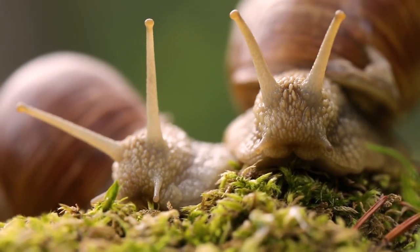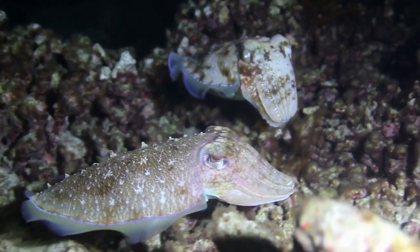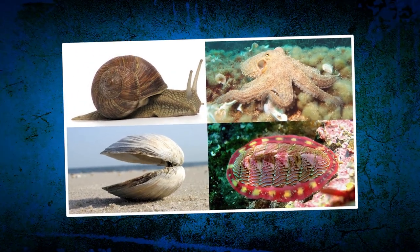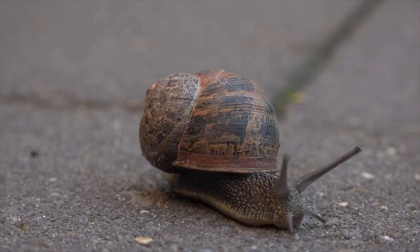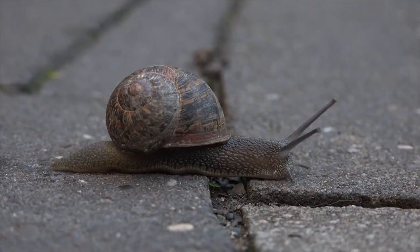Although one might not see an obvious physical relationship between a snail and a squid, they're remarkably similar in construction. In general, mollusks have three body regions: a head, a visceral mass, and a foot. The head contains the sense organs and brain, while the visceral mass contains the internal organs. The foot is the muscular lower part of the body, which is in contact with the substrate.